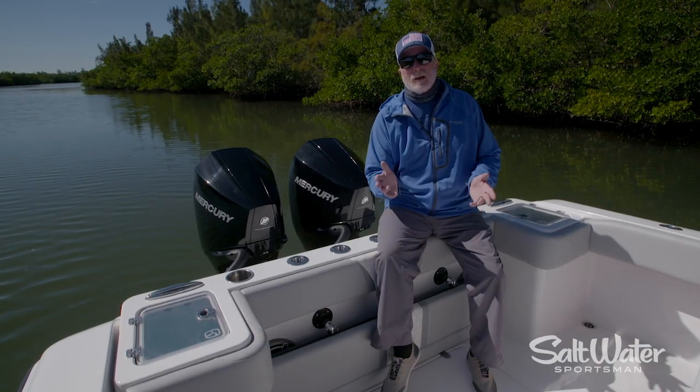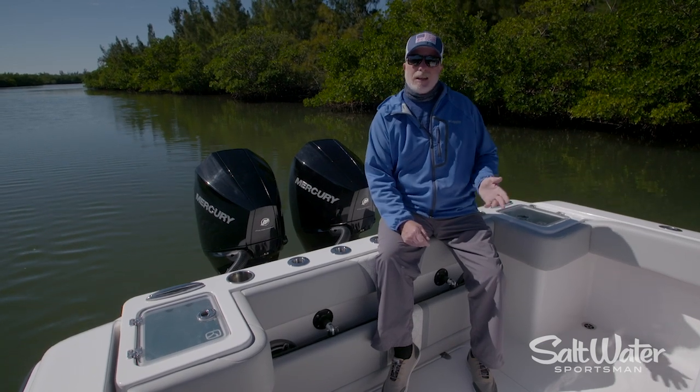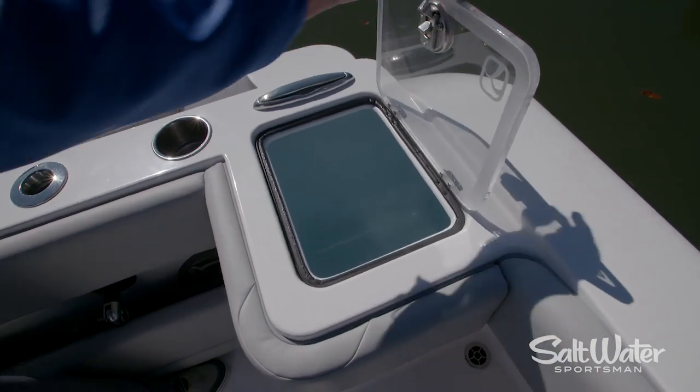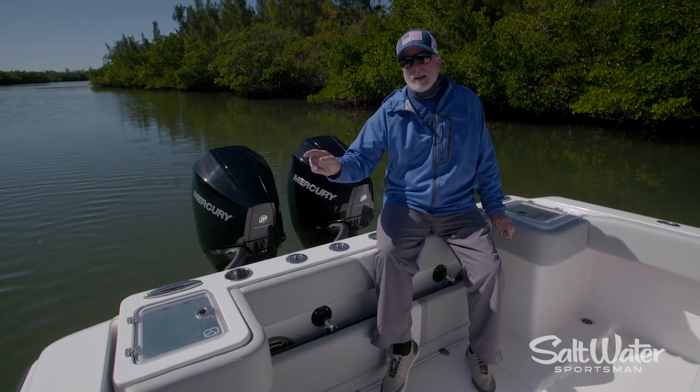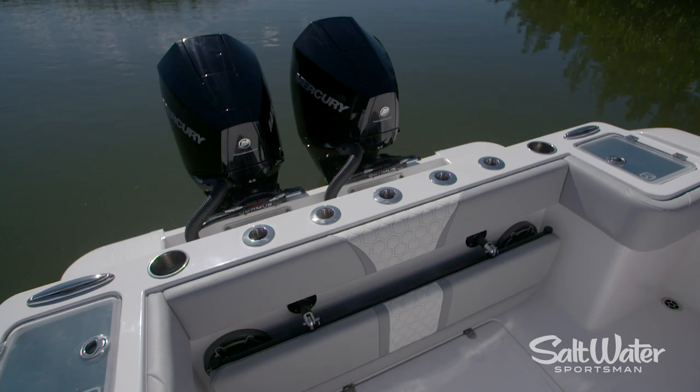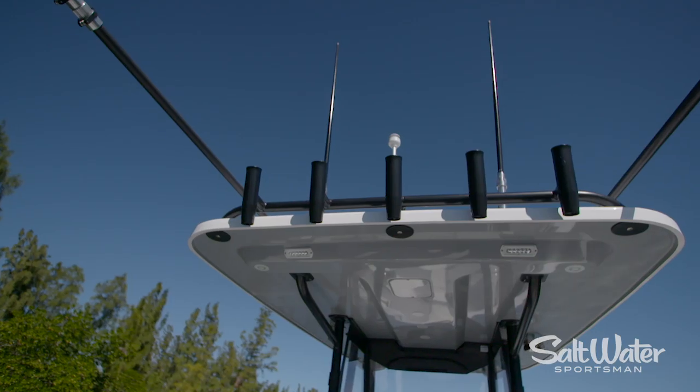Those who love to fish are going to love the Belzona 27cc. It has a 29 gallon live well in the port quarter, and you can option this boat with an 18 gallon live well in the starboard quarter. In addition, there are rod holders lining the transom, and you have more across the hardtop.